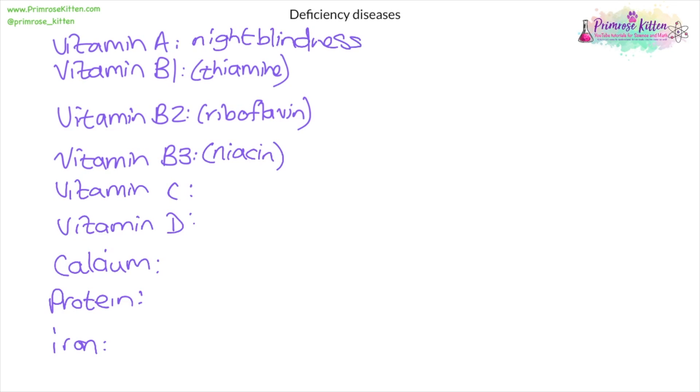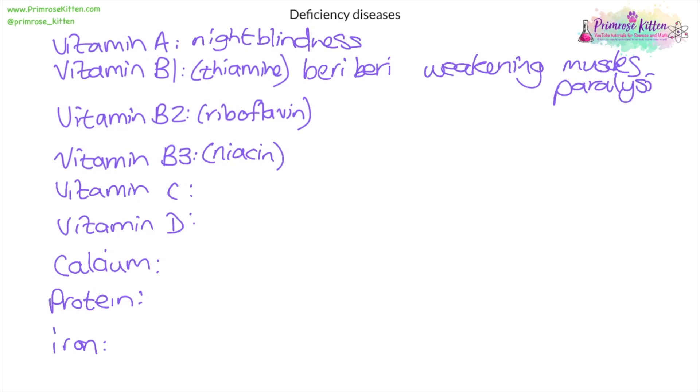Vitamin A deficiency is known as night blindness — that's when people have trouble seeing in the dark or in partial darkness. So when parents say 'eat your carrots so you can see in the dark,' it's partially true because carrots contain vitamin A. Vitamin B1 thiamine deficiency causes a disease called beriberi, which leads to weakening of muscles and sometimes even paralysis. Vitamin B2 riboflavin deficiency creates dry skin and poor growth.